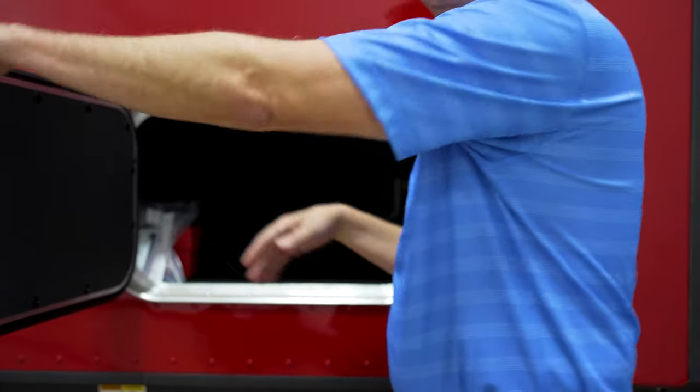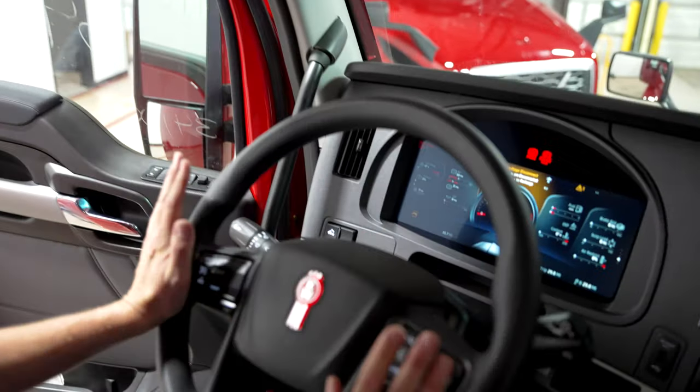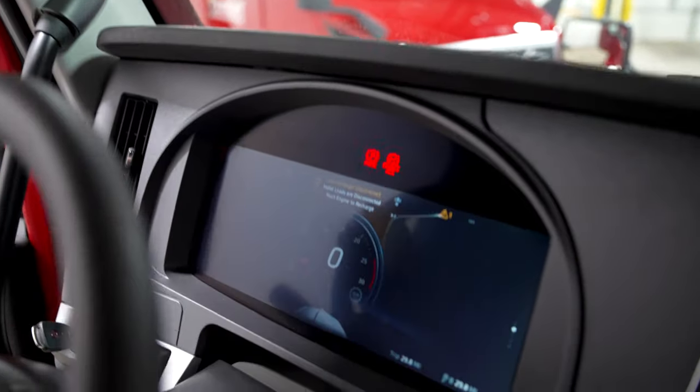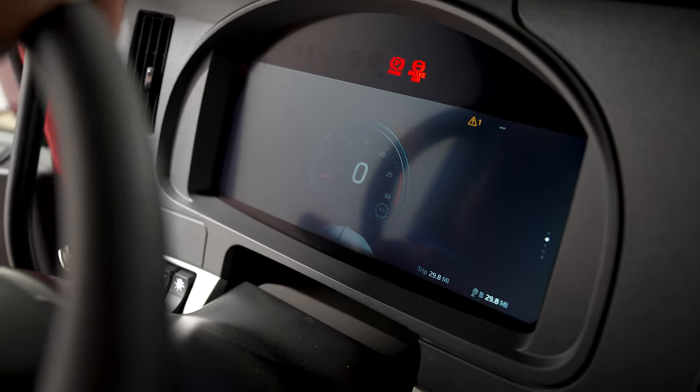I'm going to show you the new 15-inch digital display that Kenworth has. It's absolutely gorgeous, looks fantastic at night, and it's customizable — you can have as many or as few gauges as you want on there. It'll have multiple trip odometers. The really nice thing is that it will give you advice on what to do when you have a problem with the truck. Nowadays, when a light comes on, it gives you actionable advice — it tells you what the problem is and what you should do. That's the beauty of the new digital dash.